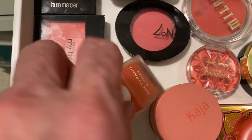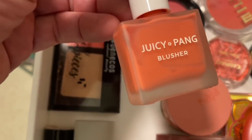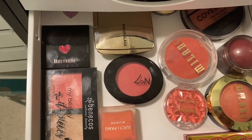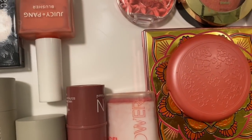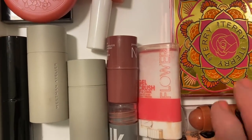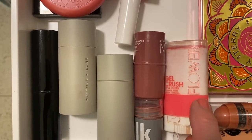This is a really cool blush - it's Juicy and Pang, a liquid blush from Korea. Really pretty on the face. I've got a Kaja stack here with a blush, a bronzer, and a highlighter. There's a Stila - I have two of those - and this is my by Terry face palette, which is gorgeous. This is the Flower Beauty cream blush, which is lovely.